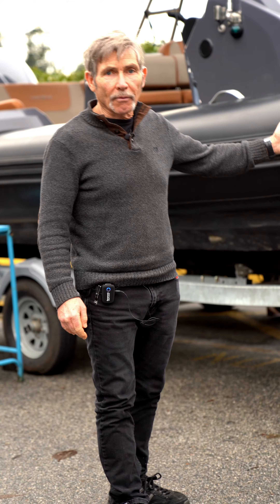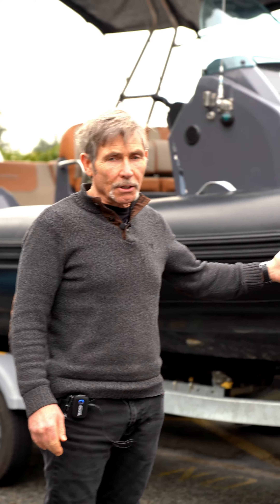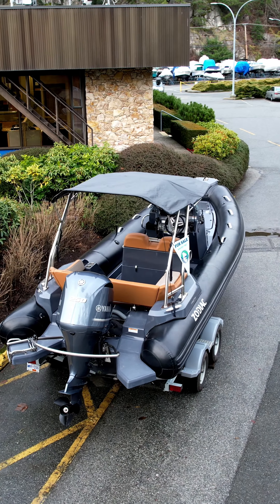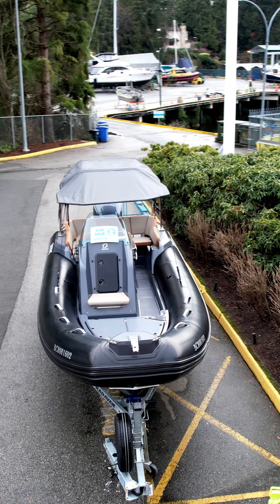Hi, here today we're at Thunderbird Yacht Sales in West Vancouver. We're featuring this 2022 6.8 meter luxury Medline Zodiac. It's only got 18 hours — it's virtually brand new. The trailer's new too. It's got a galvanized tandem axle trailer with a folding tongue and spare tire.